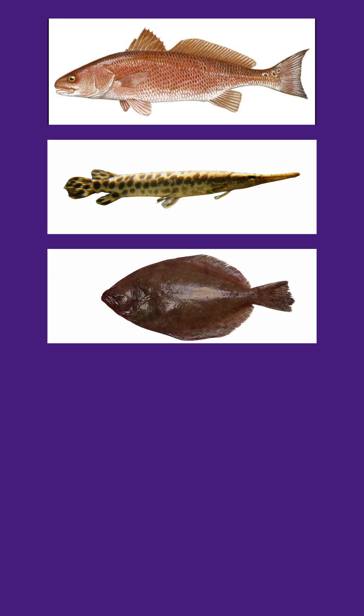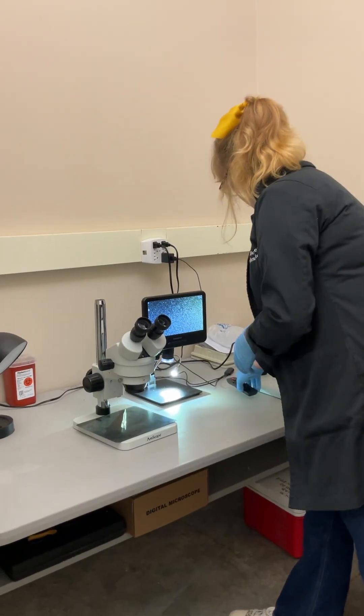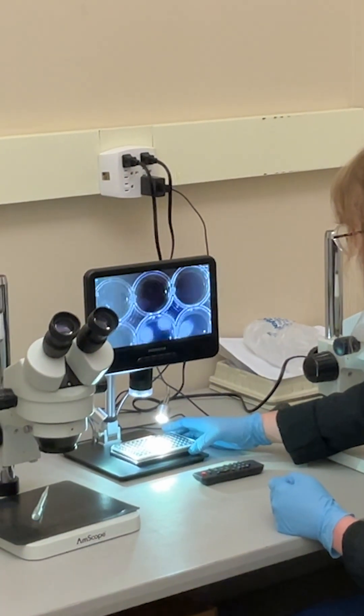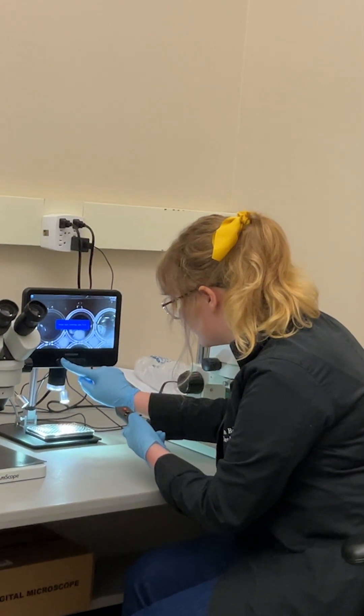My research is focused on red drum, spotted gar, southern flounder, sheep's head minnow, and American eel. When we first get new samples in the lab, we use these electronic microscopes to separate the materials we need. These microscopes are also used to study spiders, fish embryos, and brine shrimp in other projects in the laboratory.